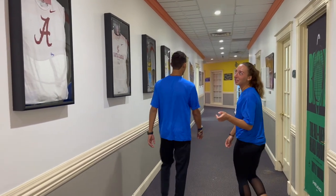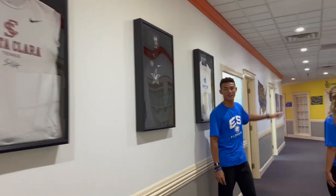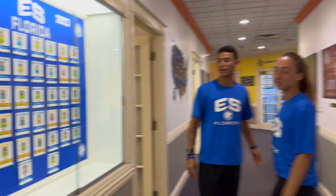Here we have t-shirts of ES graduates. There are a lot of people who have graduated or professional players who have come here to the academy. All the ES students are represented over here too.